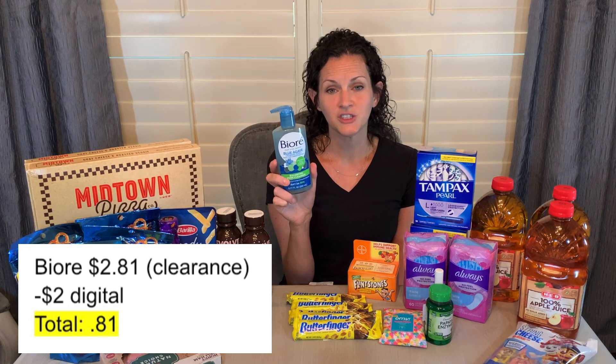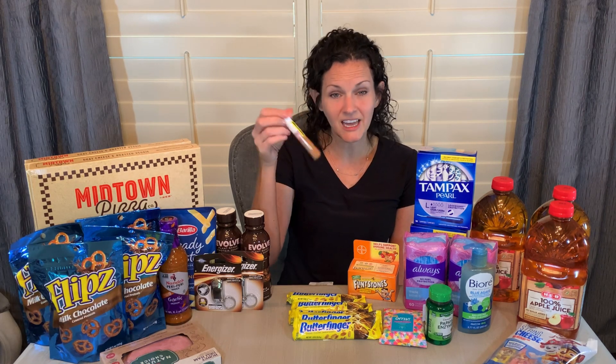The last couple of items I found were on clearance — I'll also include other clearance pictures at the end of the video, so stay tuned. The Biore Blue Agave Face Cleanser is priced at $2.81 on clearance, and there's a $2 digital coupon making it just $0.81. The last clearance find was CoverGirl — there was quite a bit of makeup marked down, including CoverGirl and Revlon. This was priced at $2.23, and I got back $3 on the Coupons.com app — you scan a picture of your receipt then scan the item, and the $3 was credited to my PayPal account — making it free and a 77-cent moneymaker.